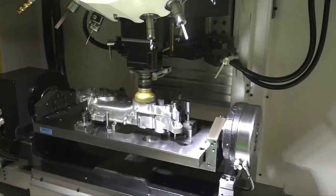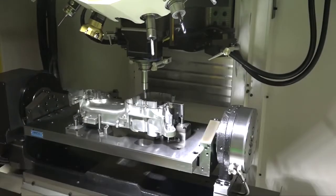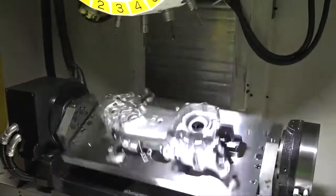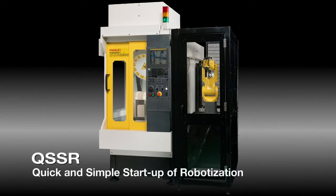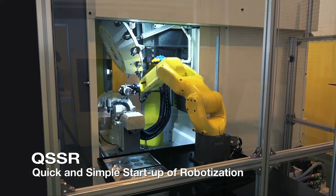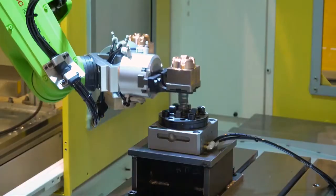The DDR, an additional one-axis direct drive rotary table with a DD motor, enables high-speed, high-precision indexing and consolidation of machining processes. QSSR enables easy connection of Robo-Drills to robots, promoting automation in machining factories. The collaborative robot enables flexible robotization without a safety fence.